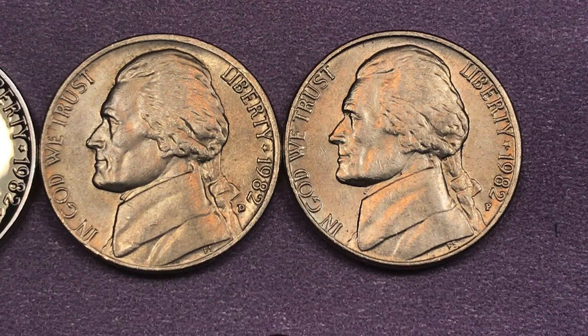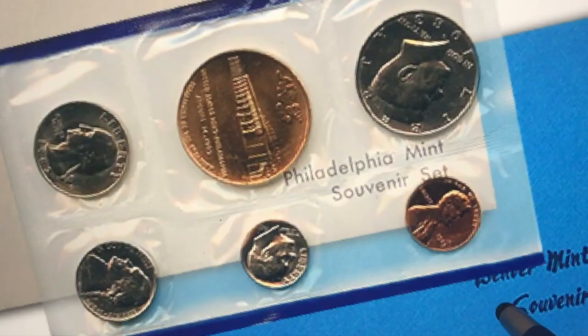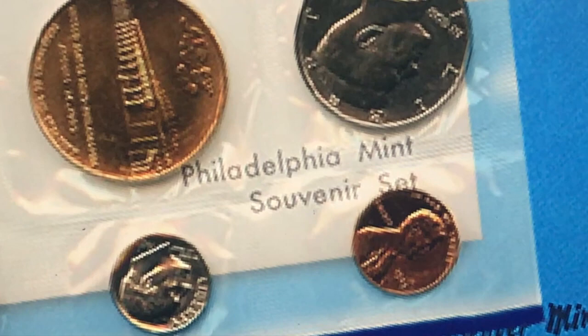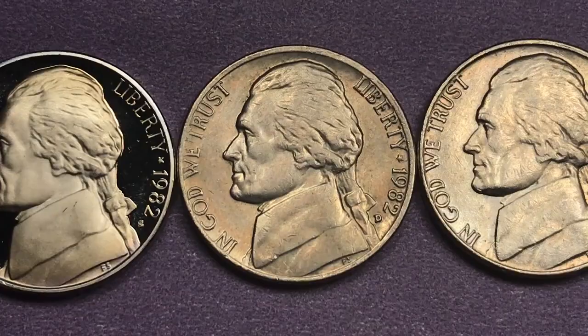They go anywhere from $40 to $85 and up. The souvenir sets from the Mint will have the half dollar, the quarter, the nickel, the dime, and the penny. Here's a picture from the Coin Week website of the Philadelphia and Denver Mint souvenir sets. You can see they'll have a half dollar, a quarter, a nickel, a dime, a penny, and a big token about the same size as the half dollar. These were only sold at the Mint — when you did your Mint tour, you were able to buy these. They weren't sold anywhere else, so that's why there are so few of them, and they are extremely, extremely valuable. You can see the 1982 on here.